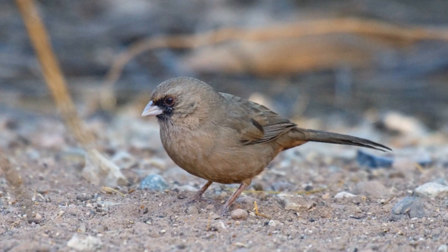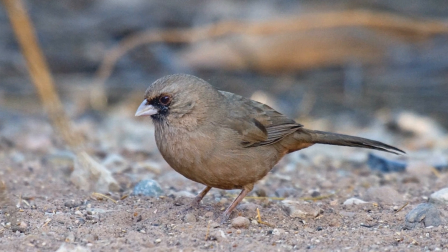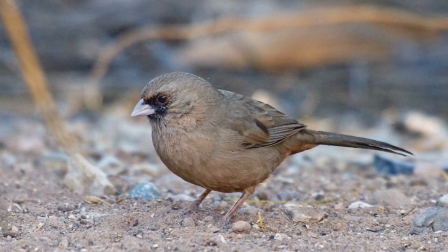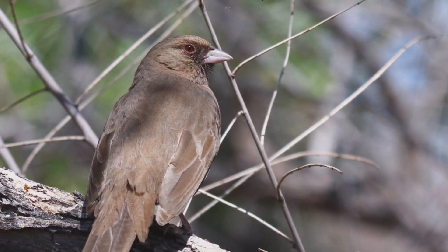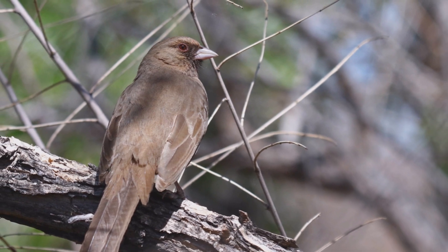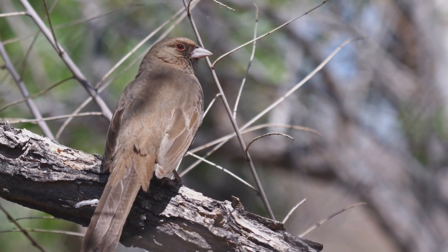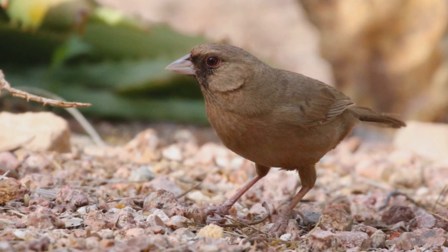Abert's Towhee. Abert's Towhees are year-round residents in southern and western Arizona, barely reaching adjacent states. These birds like dense brush and cottonwood willow streamsides in the Sonoran Desert. Also look for them under dense bushes in residential areas. They spend much time on the ground, scratching in the leaf litter for insect food.